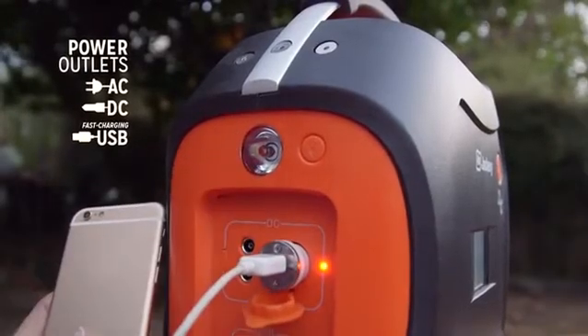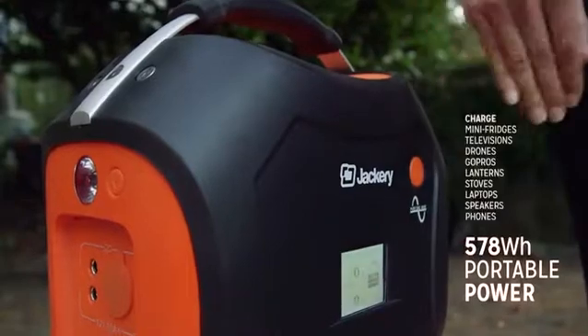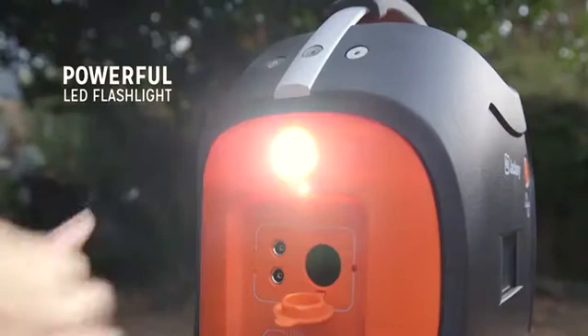With AC and DC outlets and two high-speed USB ports, the PowerPro allows you to charge multiple devices at once. With a massive 578 watt-hours of power, the PowerPro is the most powerful energy storage solution in its class.